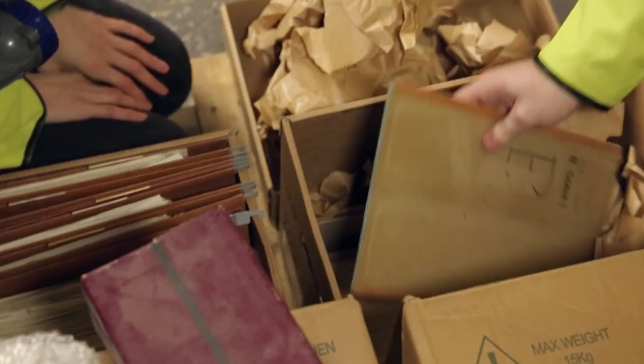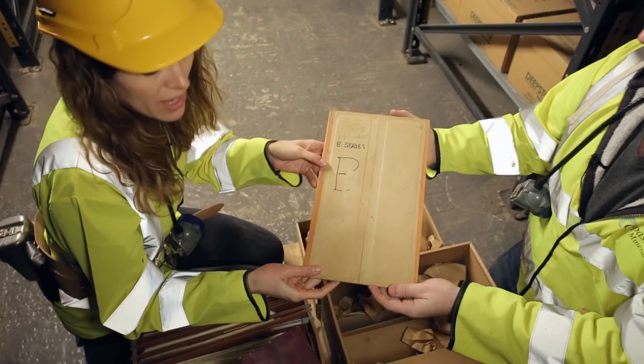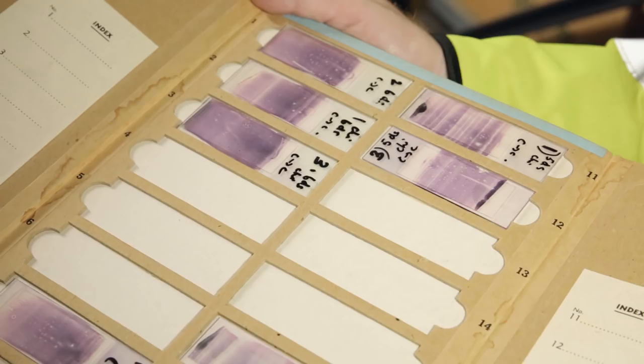We've got some more slides here, but they're presented in a different way — they're quite beautifully presented. Look, little slide holders. It's a shame we didn't get some titles and a bit more information. He probably wouldn't have thought that his stuff would end up in the Royal Society Archives — or a salt mine in Cheshire.